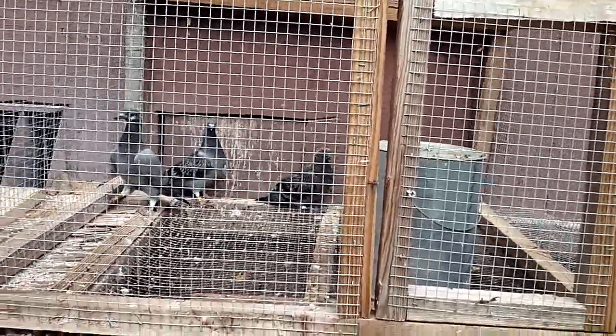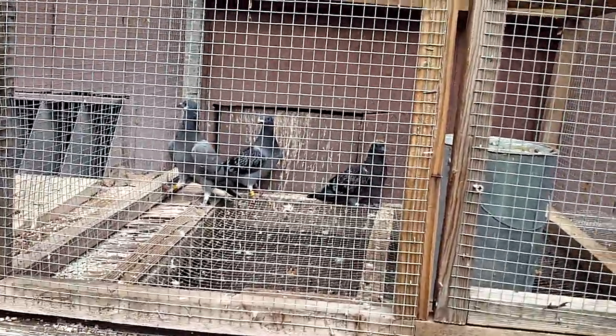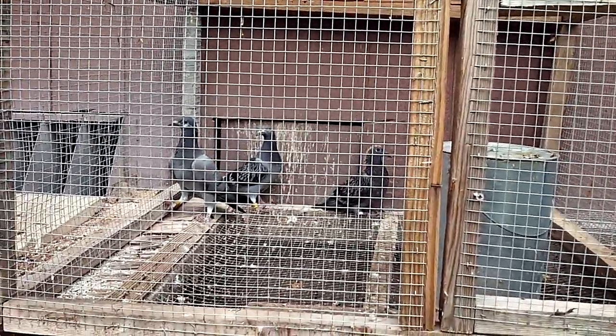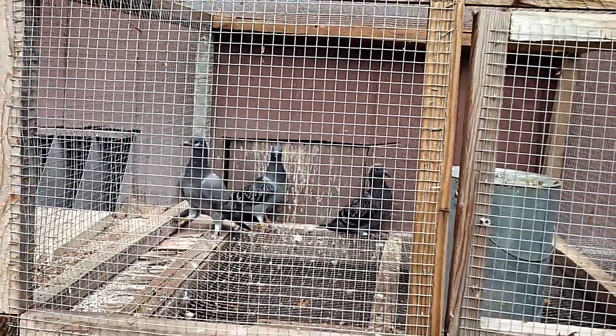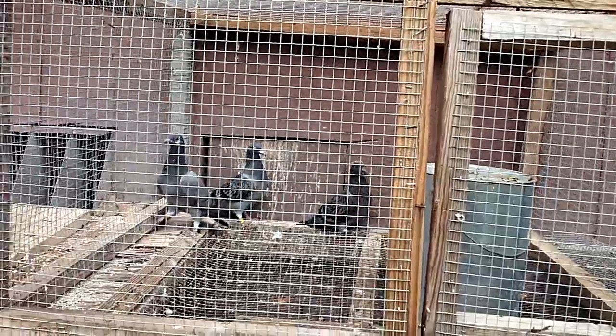In a couple days I'll be letting them out, opening the door and letting them out. I also have six more that I have in the breeding group that I have to move over. When I move them over I'll show them to you. Two of them are reds.